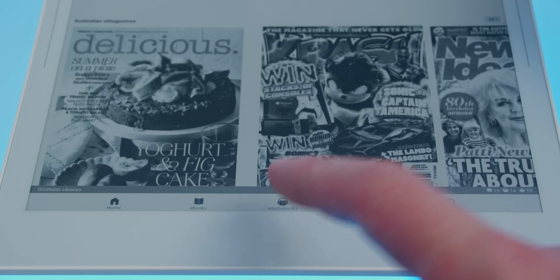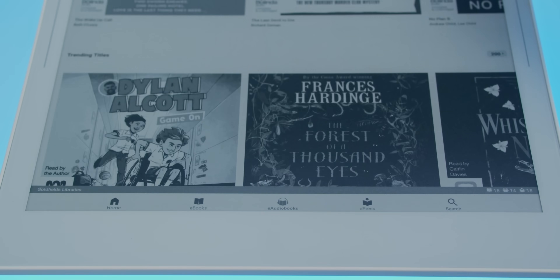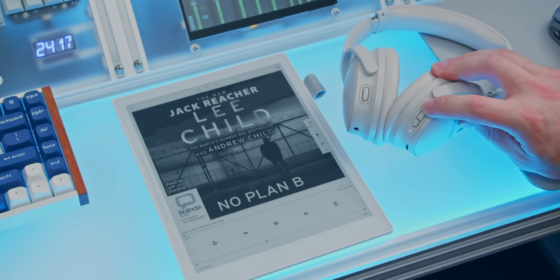Libraries — remember those places with books inside? You may have seen in my Supernote Manta review a couple of apps that I installed to get ebooks, audiobooks, and magazines for free. Yes, it's free thanks to libraries.